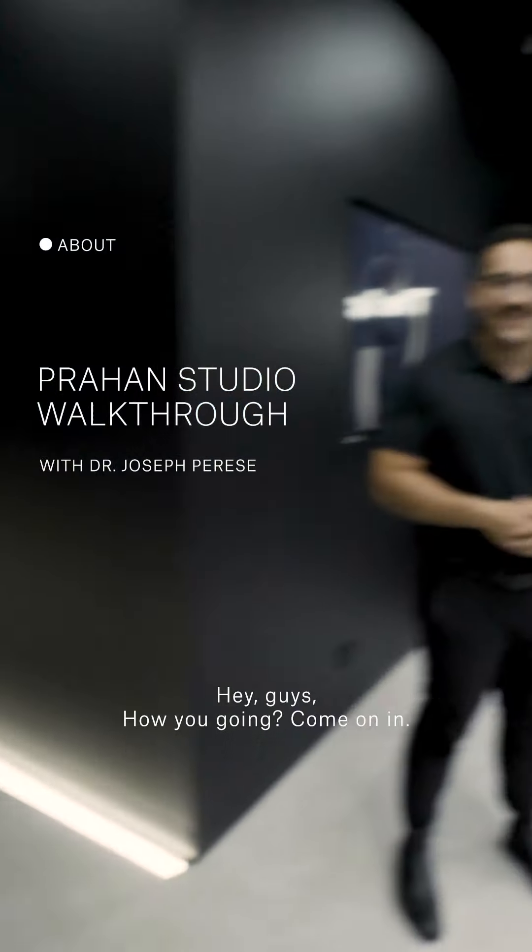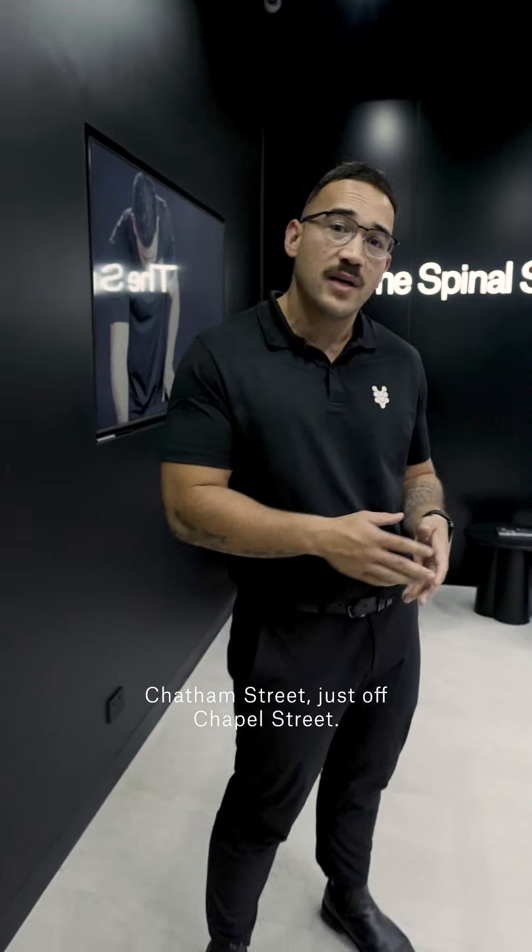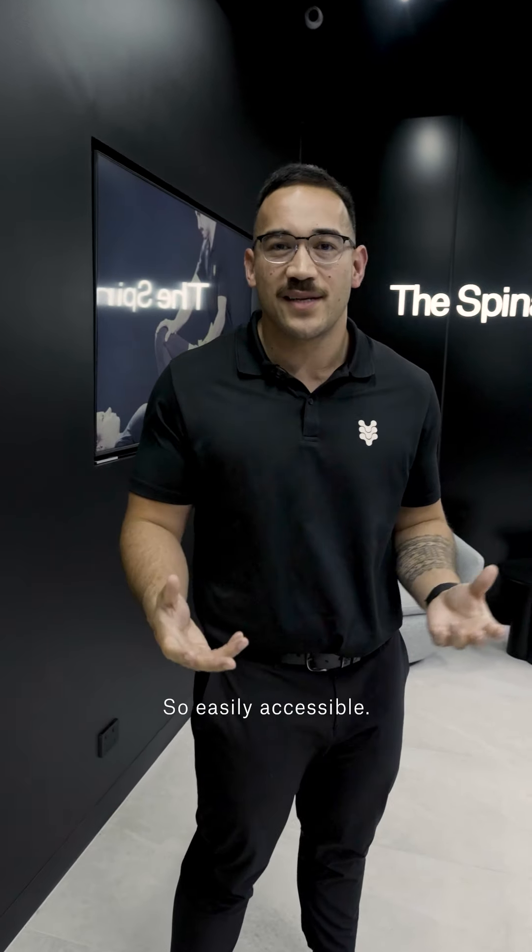Hey guys, how you going? Come on in. Welcome to our Prahran studio. We're situated on Chatham Street, just off Chapel Street, so easily accessible.